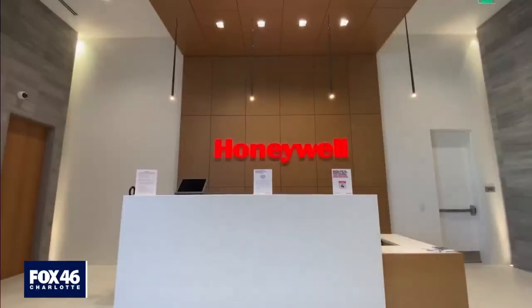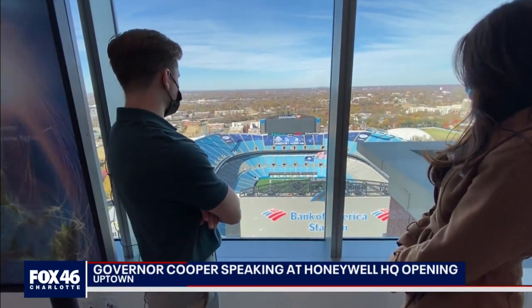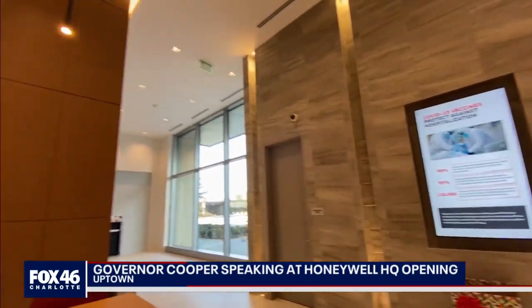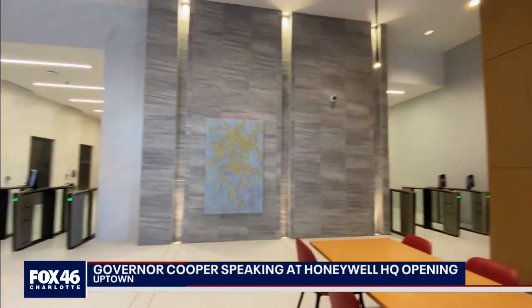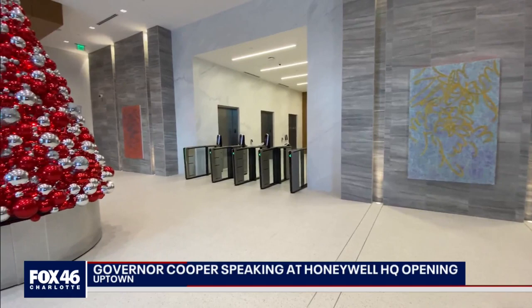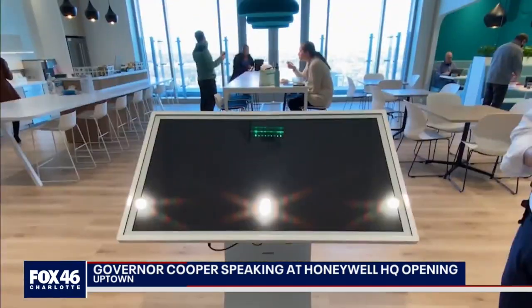In 2018, Honeywell announced its move from New Jersey to Charlotte. It's taken a few years to design and build the building, and our building technologies team has been involved with the architect and the engineering firms from day one on really designing in all of our technology. Fast forward three years and a pandemic.